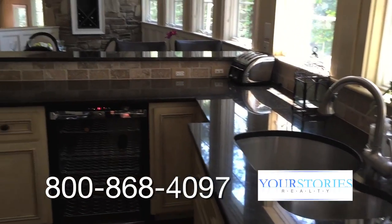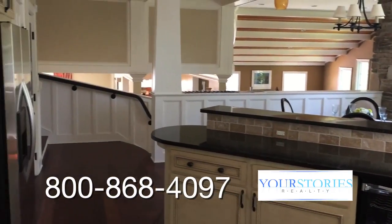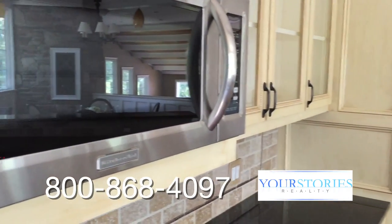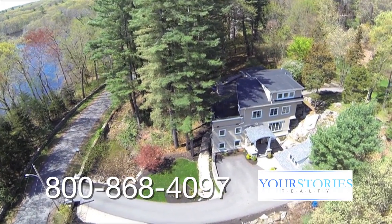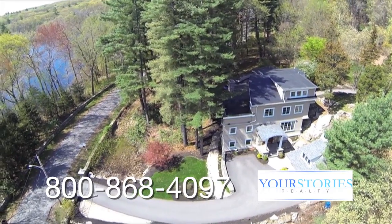This house is incredible from the vantage point of having a lot of things to do outdoors right at your doorstep. Directly across the street is a pond called Weld Pond, built by General Weld back in the 1870s when he returned home from the Civil War, back when labor was a little bit cheaper than it is now. It's also stocked to the gunwales with large and smallmouth bass.